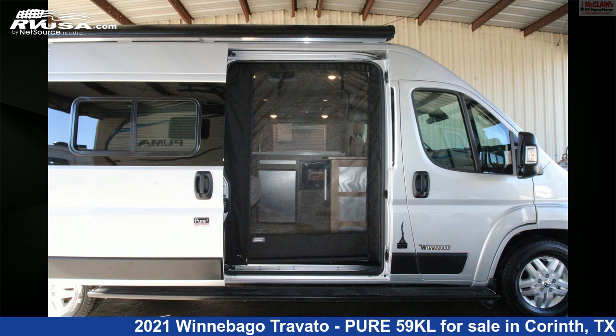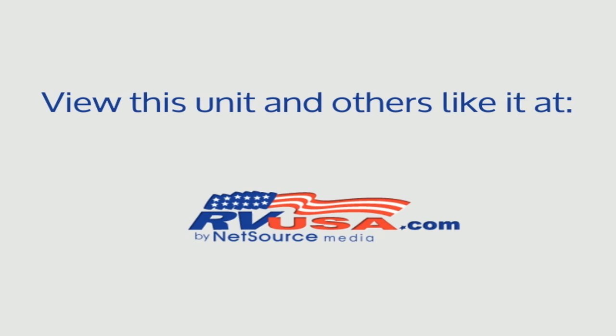For more information and pricing on this unit, and to see all units available for sale by McClain's RV Superstore, visit rvusa.com.